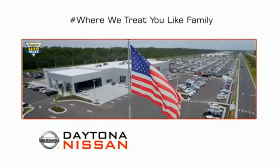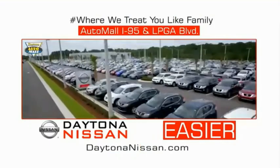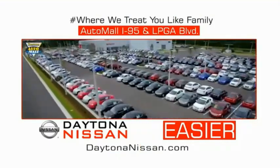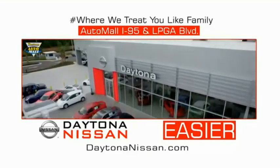Come check out the all-new Daytona Nissan, just under the big flag at the Auto Mall. I-95 at LPGA Boulevard. Make your move to Daytona Nissan. At Daytona Nissan, it's easier.